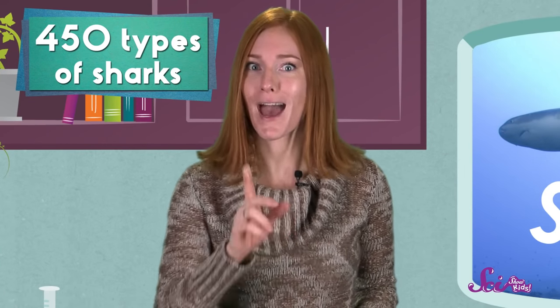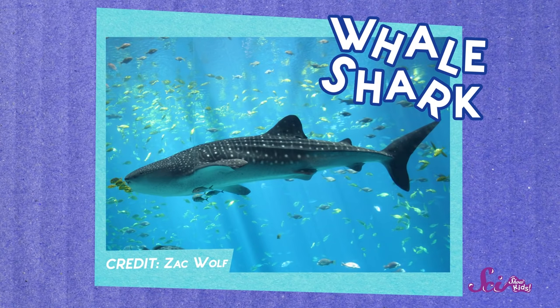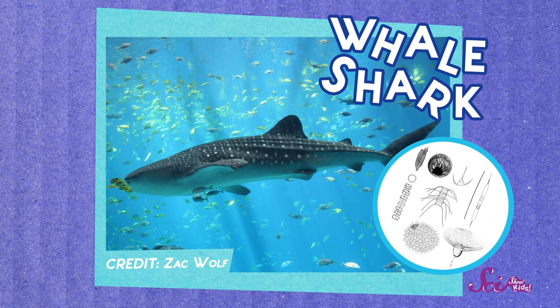So those are some of the things that all sharks have. But there are over 450 types of sharks in the world, and that means a lot of differences, too. Take a look at this one — it's called a whale shark, and it's the biggest shark there is. In fact, it's the largest fish in the whole world. Whale sharks can grow to be as long as a school bus. But even though they're so big, they eat tiny plants and super small animals called plankton that float in the water.